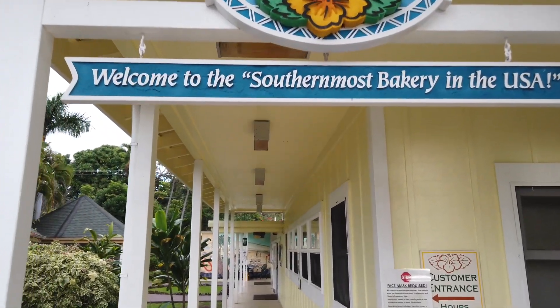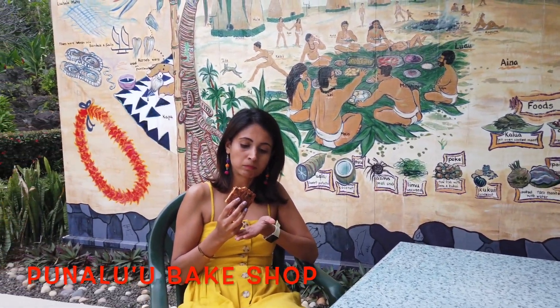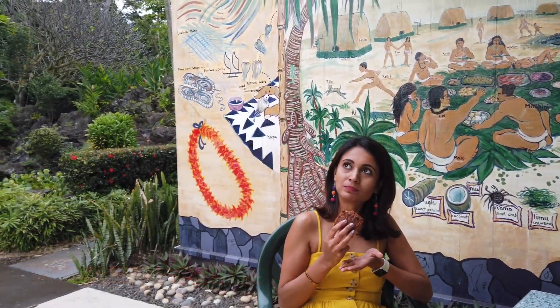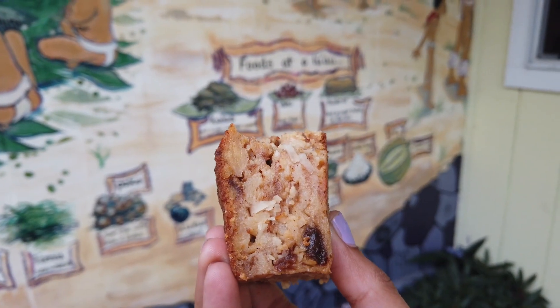The one with the rolls is really good. Towards the south is the Punalu'u Bake Shop, the southernmost bakery in the US, famous for its taro bread, sweet Portuguese dough malasadas, or the bread pudding pastry.